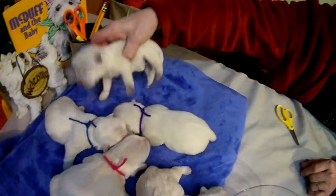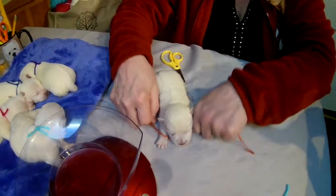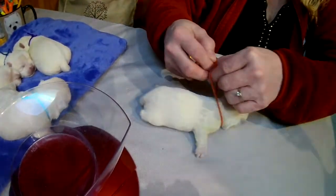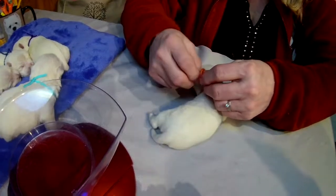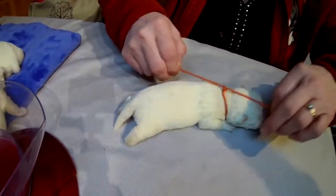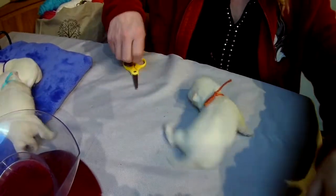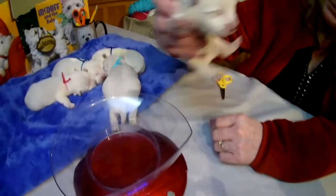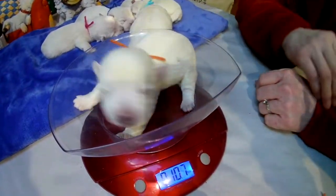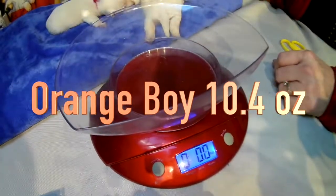And one more — little boy, he'll be orange. Orange boy — orangey. You're small, so that's what you weigh. You're probably the smallest. You weigh ten point four ounces.